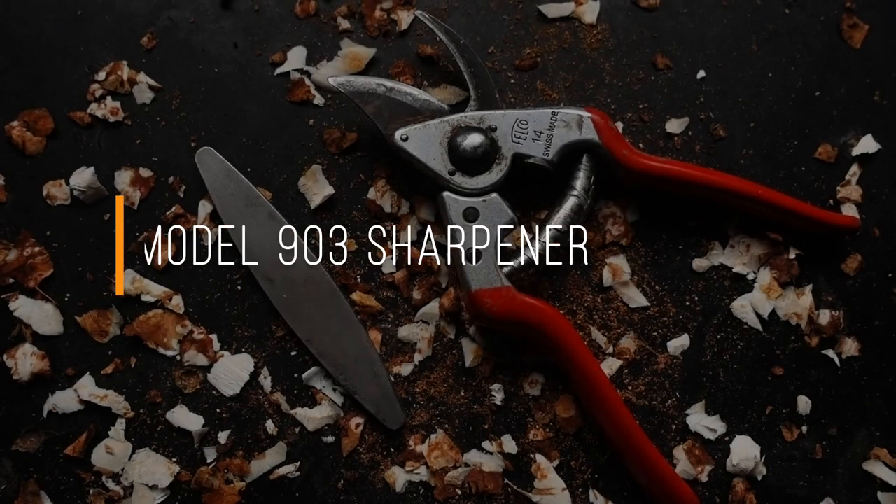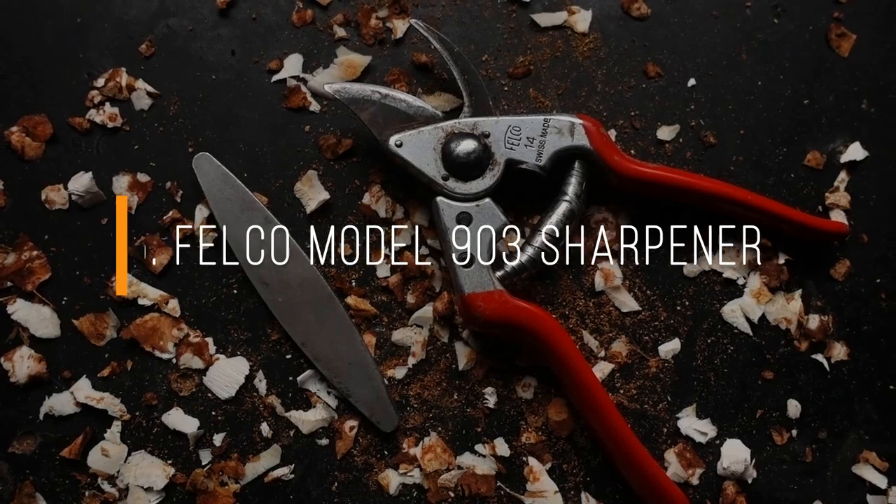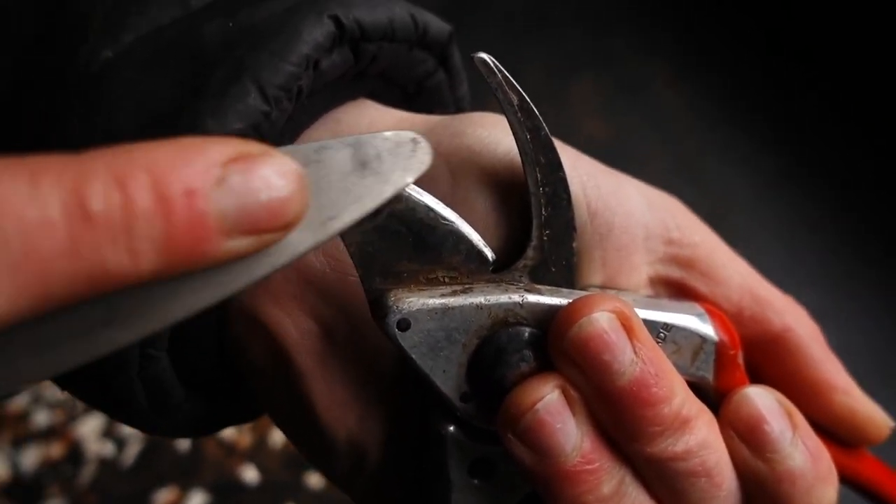Number five continues on the Felco and secateur theme: it is the Felco diamond sharpening stone. It's a great tool to retouch the edge after use or do a full-scale sharpening session on your tools. It works perfectly with Felco tools but also with any secateurs or small pruning tools.